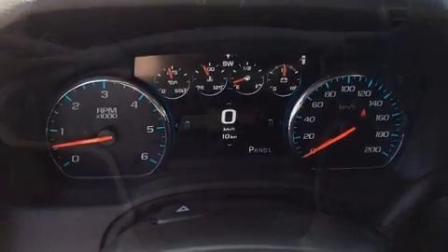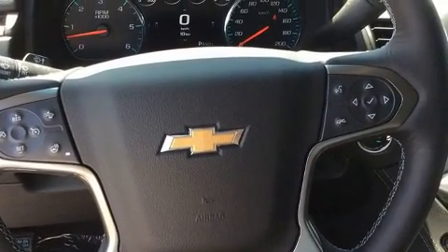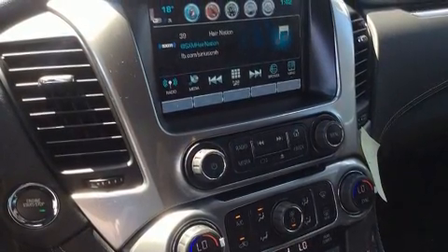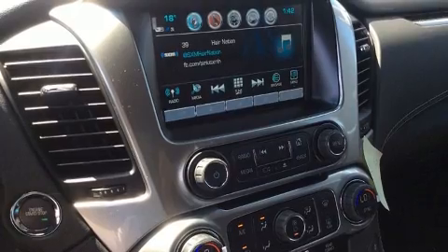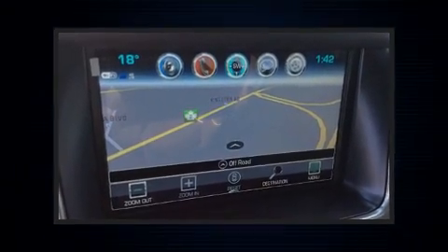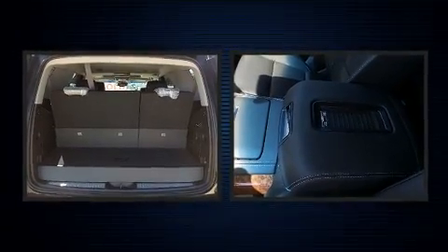Drivers benefit by not having to take their eyes off the road. With high-intensity discharge headlights illuminating your path, you'll always appreciate maximum visibility. State-of-the-art amenities such as steering wheel memory and adjustable pedals yield a more personal driving experience.